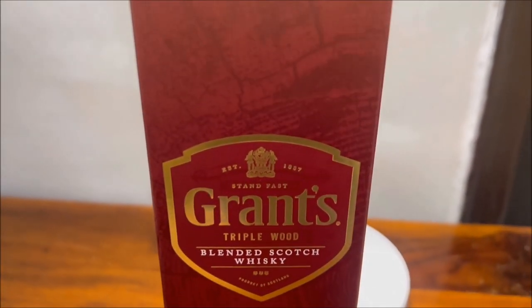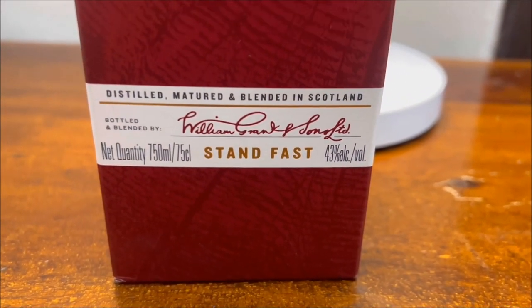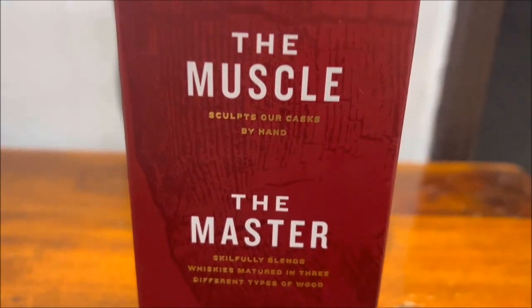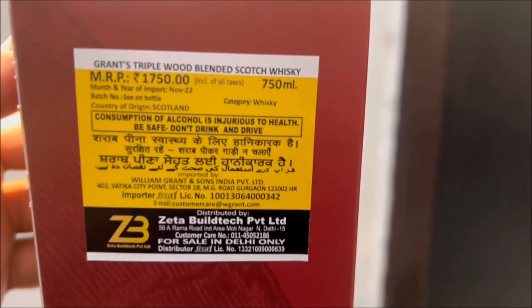The Grant's Triple Wood competes directly against the Ballantines, both in terms of price as well as taste. Grant's Family Reserve was renamed Grant's Triple Wood in 2018 and is described as having a complex, clean, and fruity taste.